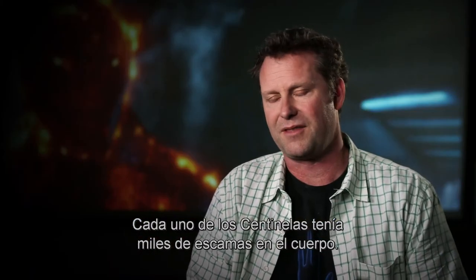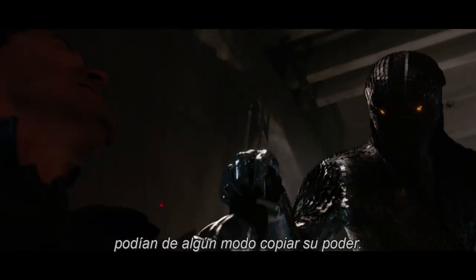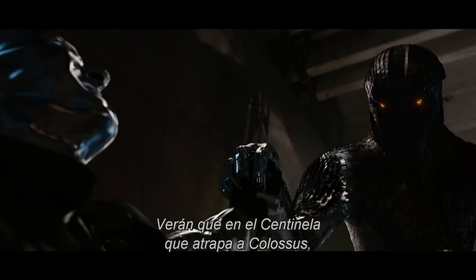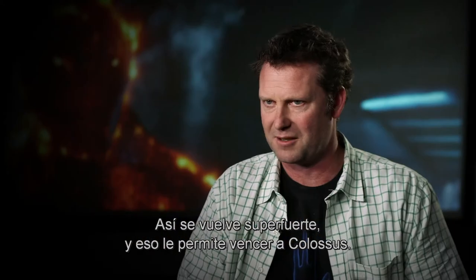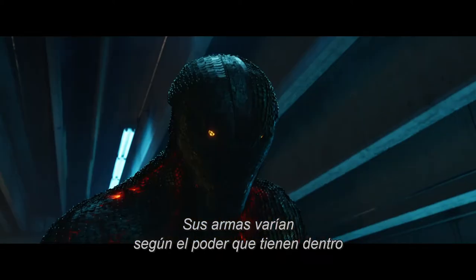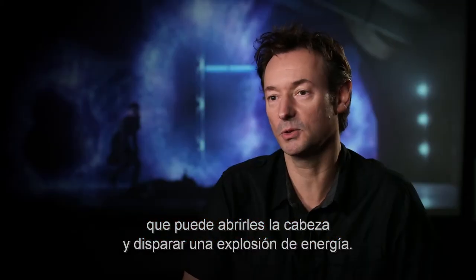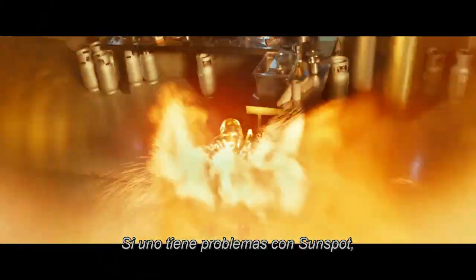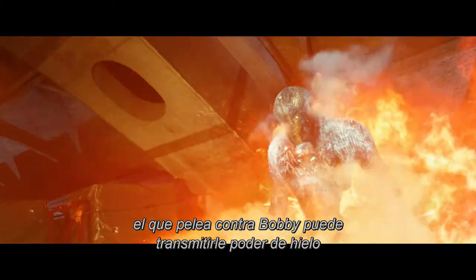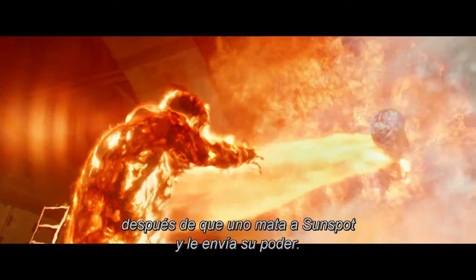Each of our Sentinels had tens of thousands of scales over their bodies. Each time the Sentinels encounter a mutant, they can somewhat mimic the power of that mutant. The Sentinel that grabs Colossus, for instance — his scales all lock down and he becomes much more silver in color, so he's actually become super strong and that allows him to defeat Colossus. Their weaponry came from a build-up of power from within that could open up its whole head and fire a huge energy blast. Also the Sentinels can communicate these powers to each other — the one fighting Bobby can communicate the ice power to the Sentinel fighting Sunspot to defeat him, and vice versa. You'll see the Sentinel encased in ice suddenly turn red hot after the one that killed Sunspot sends the power down.